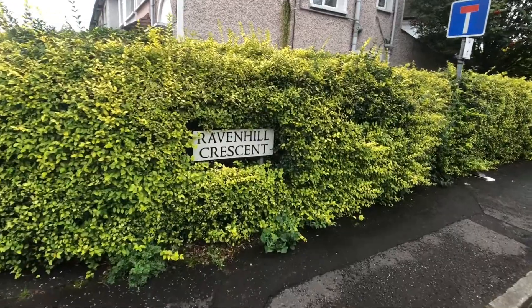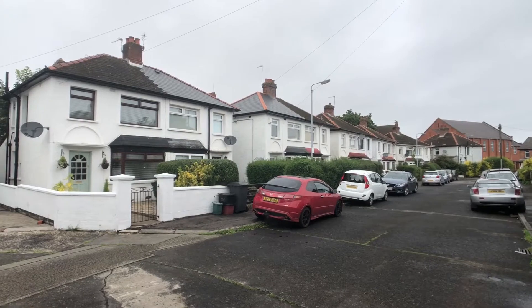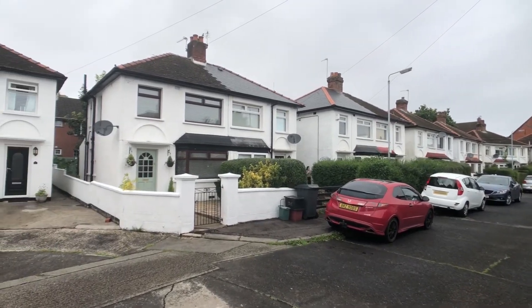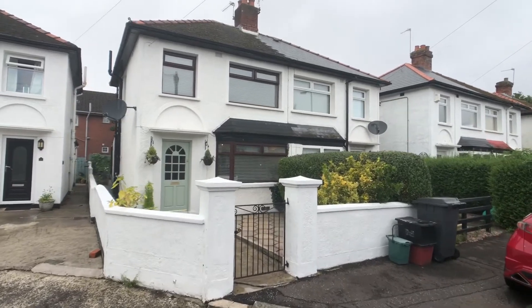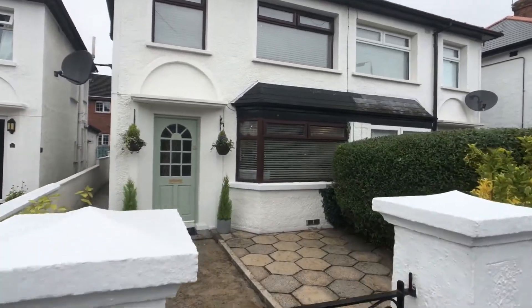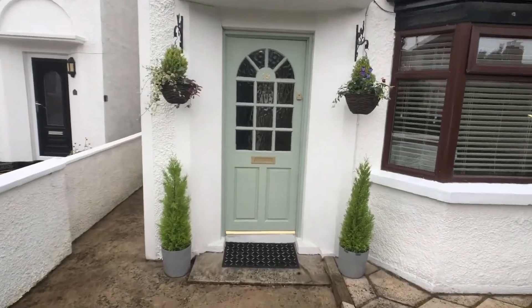So the property we're selling is in Ravenhill Crescent. It's at the top end of the cul-de-sac and this is it, number 19. Now just another point as far as commuting is concerned, you could walk to the City Hall in under half an hour, or five or ten minutes on the bus, or in the car you would be at the City Centre.